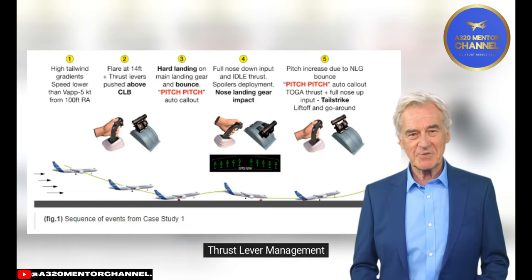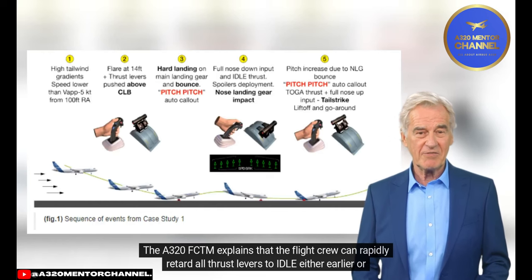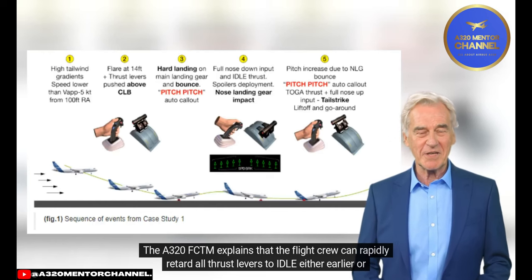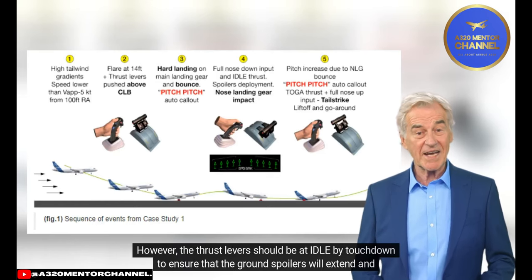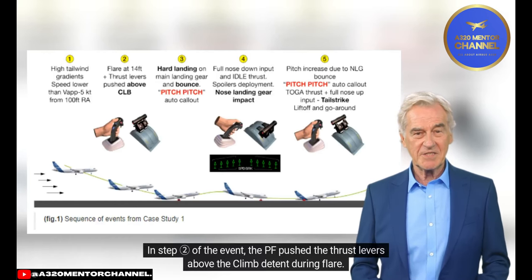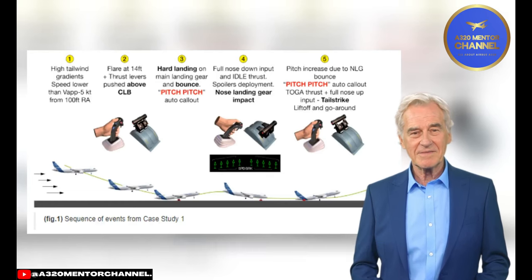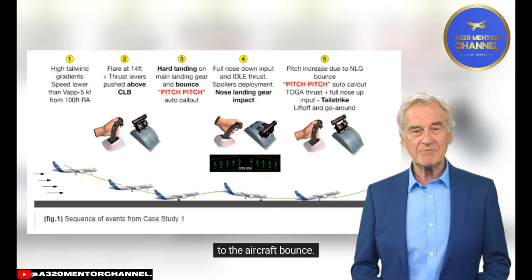Thrust Lever Management. The A320 FCDM explains that the flight crew can rapidly retard all thrust levers to idle either earlier or later than the 20-feet retard auto call-out reminder, depending on the conditions. However, the thrust levers should be at idle by touchdown to ensure that the ground spoilers will extend and keep the aircraft on the ground. In this event, the PF pushed the thrust levers above the climb detent during flare, which increased thrust and inhibited ground spoiler extension during the initial touchdown, contributing to the aircraft bounce.